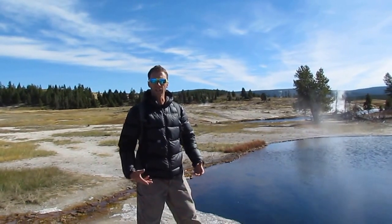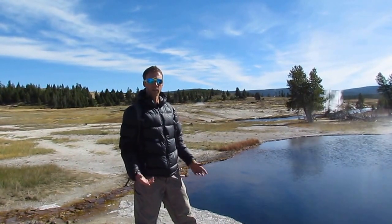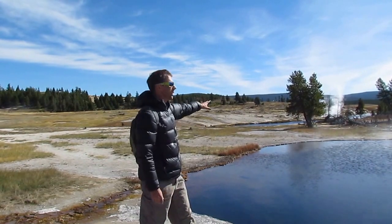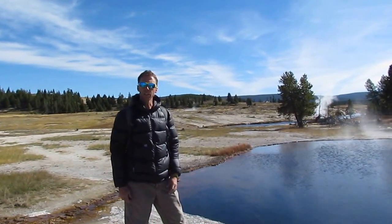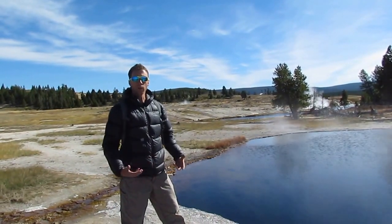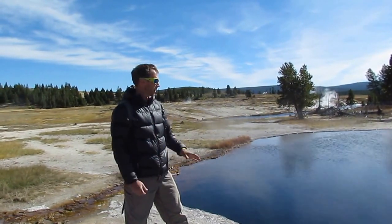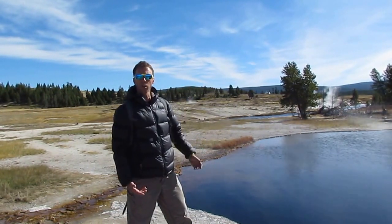It's because of that subsurface magma chamber beneath Yellowstone that we have a lot of these hydrothermal features, like this hot spring here. You can see some of the steam rising in the background along the river. All of these features are here because of the heat from the magma chamber heating up groundwater, which then rises towards the surface, manifesting as hot pools of water, plumes of steam, which are called fumaroles.